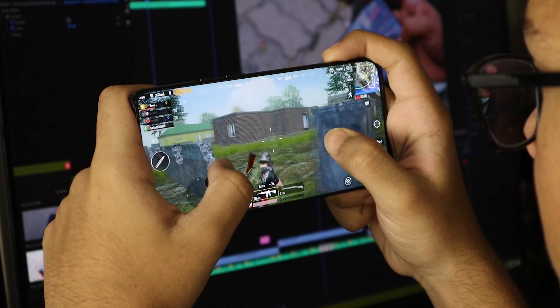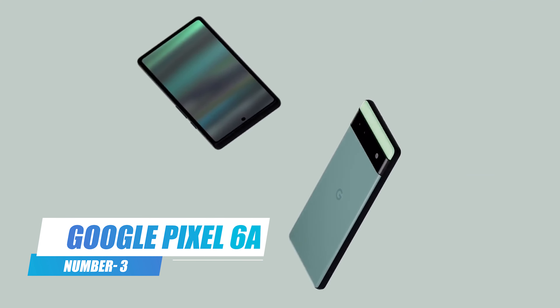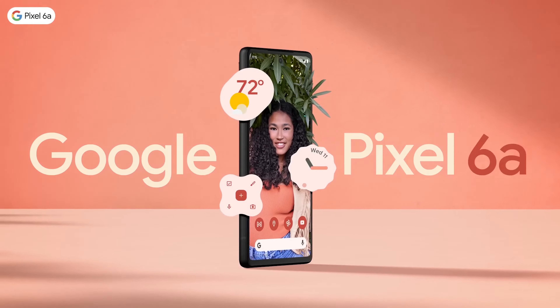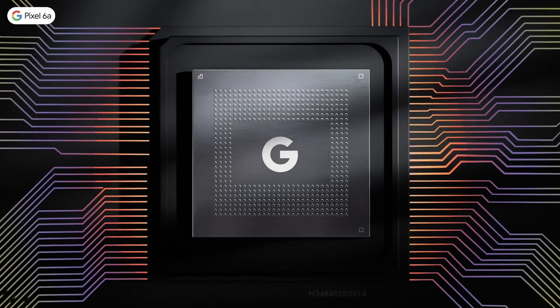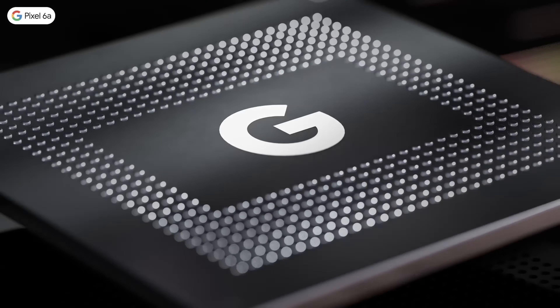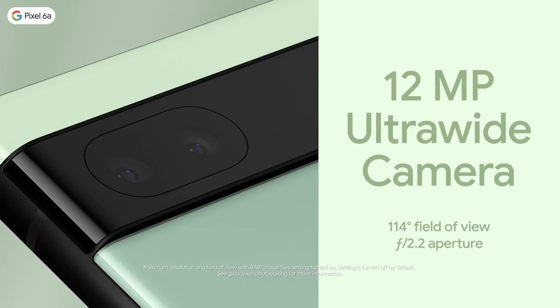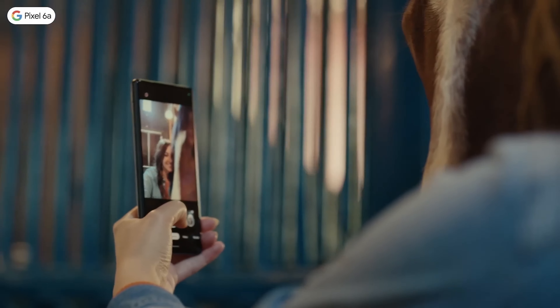The Galaxy A53 also offers expandable storage and dual SIM support. Its robust build quality and IP67 rating for dust and water resistance make it a durable choice for everyday use. If you're into mobile gaming, the Galaxy A53's Game Booster feature optimizes your gaming experience, making it a versatile choice for all kinds of users.